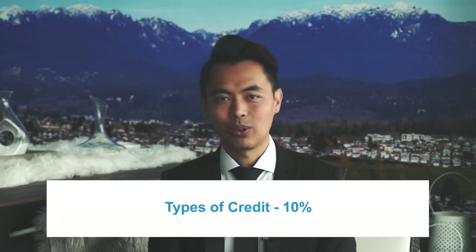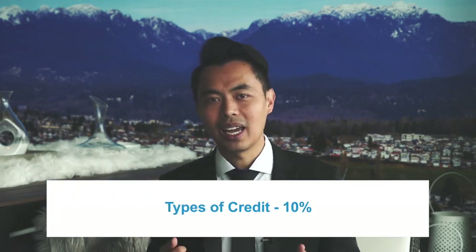Lastly, types of credit. In general, lenders and creditors like to see borrowers manage a variety of credit types. A borrower's credit score can improve if they can demonstrate the ability to manage several different credit accounts. So instead of just having credit cards, get a line of credit or a loan so that you show a variety of different products. This accounts for 10% of your score.